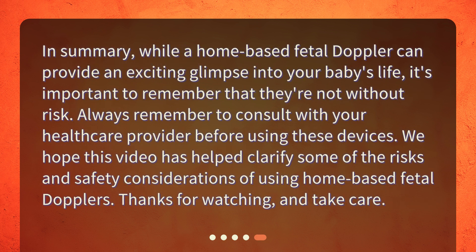In summary, while a home-based fetal doppler can provide an exciting glimpse into your baby's life, it's important to remember that they're not without risk. Always remember to consult with your healthcare provider before using these devices. We hope this video has helped clarify some of the risks and safety considerations of using home-based fetal dopplers. Thanks for watching, and take care!